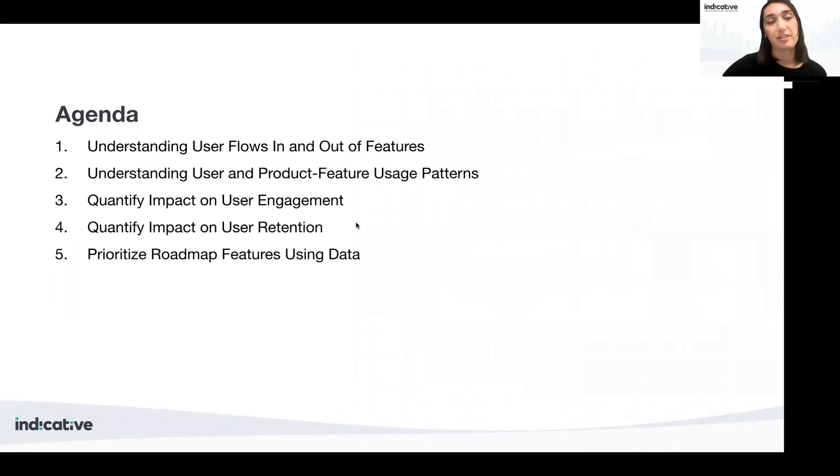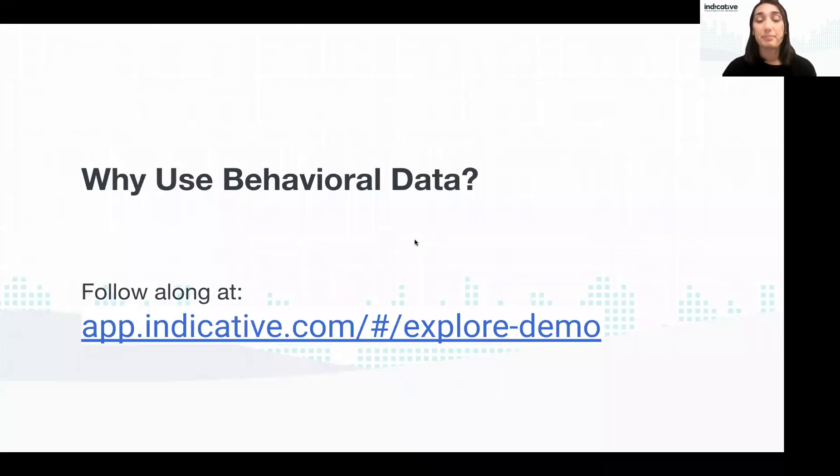Moving on to the agenda: today we're going to cover a few different topics. We'll cover how a product analytics platform can help you understand user flows — how are users flowing in and out of certain features — the impact that certain features have on engagement and retention, and how to prioritize and turn these takeaways into a product roadmap using data. I definitely encourage everyone to follow along — this is meant to be an interactive workshop where you can build out the analysis at the same time as me.